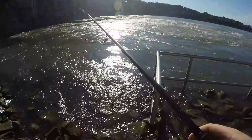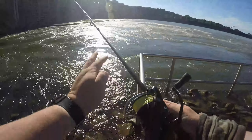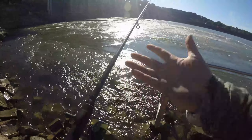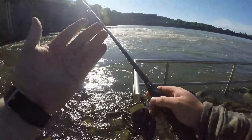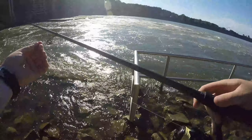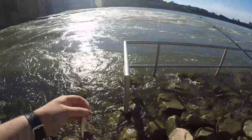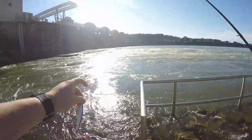I went heavy today just because there's some big hybrids down here and I want to put up a nice fight against them. This is the Lews medium-heavy fast action TP1 series Speed Stick — my go-to rod. I have a medium action and a medium-light action too. It pairs well with the Daiwa Tatula. I've got 15-pound braid with a 12-pound fluorocarbon leader tied on with a uni knot, about two and a half feet of leader. I'm gonna throw something with a bigger profile today to try to get some bigger fish, casting out into this ripping current.